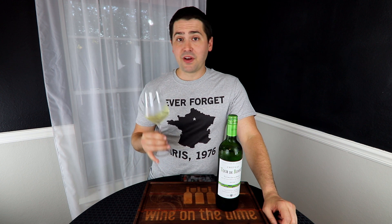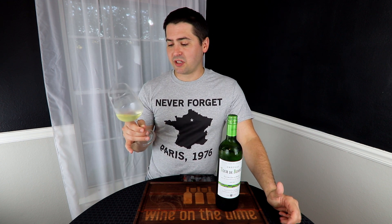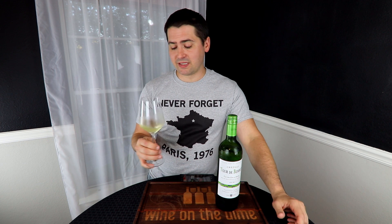Okay, interesting. So getting a medium finish. This wine actually has some very interesting characteristics compared to if you just ordered a straight Sauvignon Blanc. There is some difference whenever you blend all these things together.